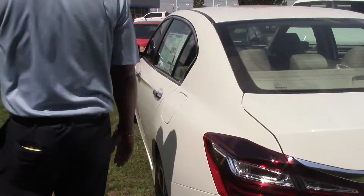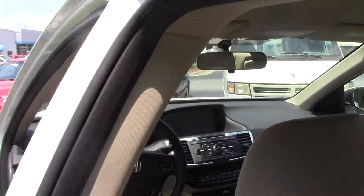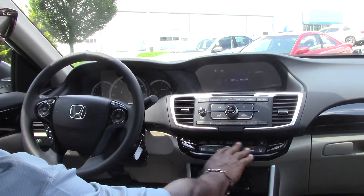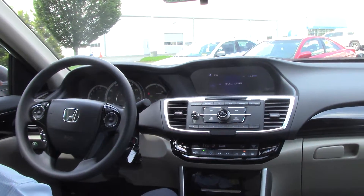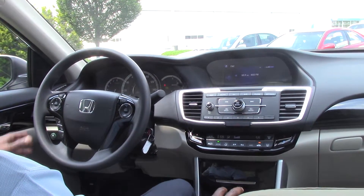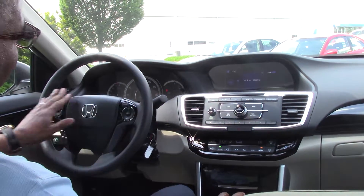Let me show you a little bit about the inside here. Nice and cool in here. Of course all Honda Accords come equipped with automatic temperature control. You set the temperature just like the thermostat in your home — set it on low or at a certain temperature and it will maintain that temperature. Of course they all come with Bluetooth, power windows, power locks, cruise control.